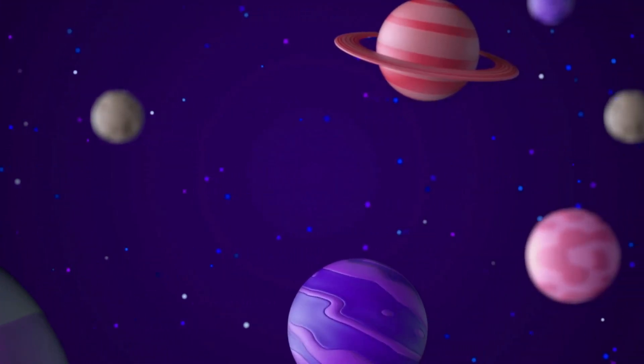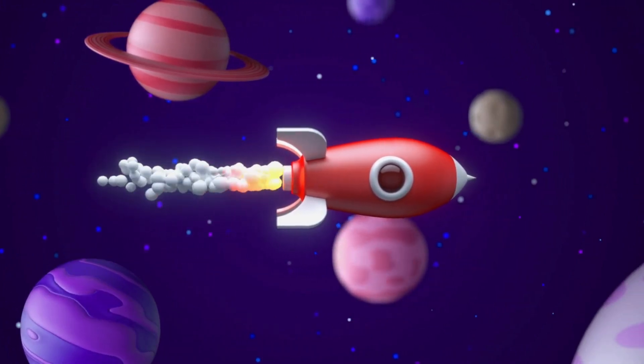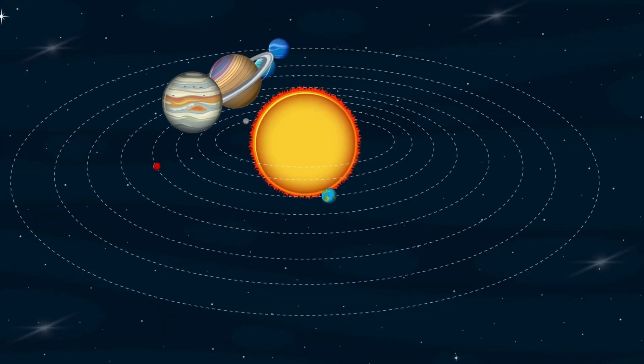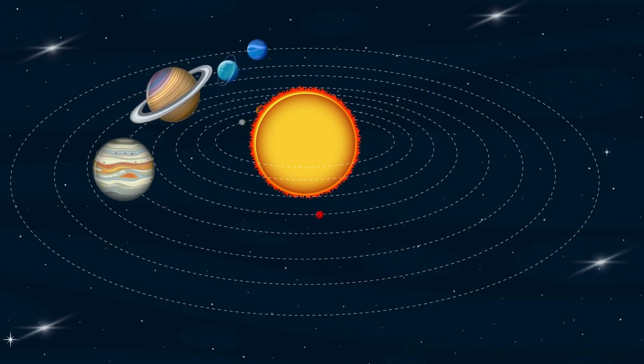Hey! Little Explorers! Do you know what's a solar system? Let's explore together! A solar system is like a big family of planets in space that spin around the Sun.